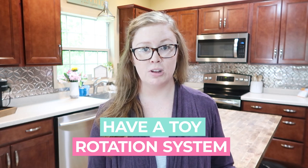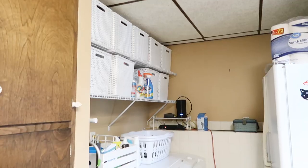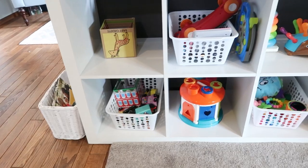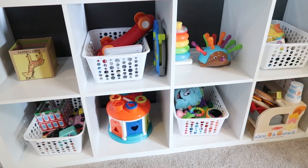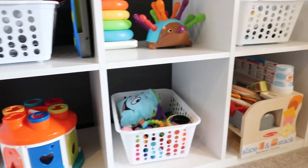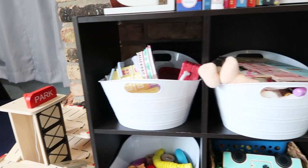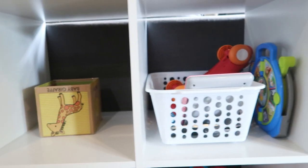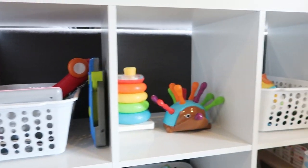My first tip that I'm a huge proponent of is to have a toy and book rotation system. If you are a mom dealing with toys everywhere, clutter, fighting over toys, and all of the things, I do think minimizing your toys is important, but I also really am a huge lover of toys and having a variety to play with, especially in the winter months here in Minnesota. However, I do not think you should have all of the toys out at one time, and it's nice to switch things up.